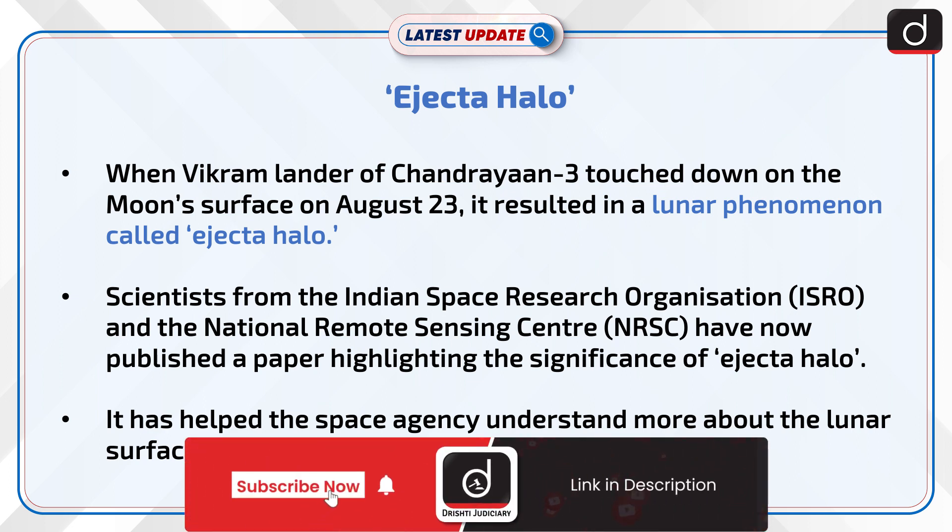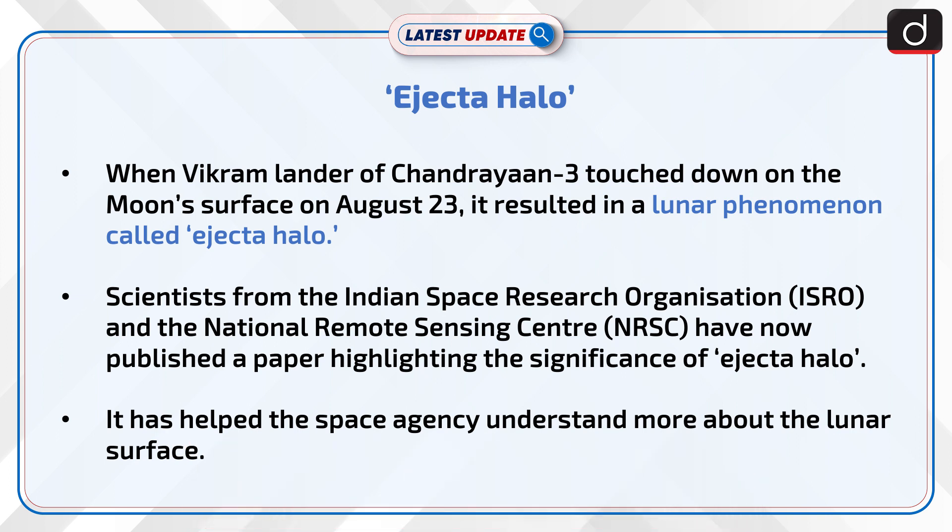Scientists from the Indian Space Research Organization and the National Remote Sensing Center have now published a paper highlighting the significance of Ejecta Halo, which has helped the space agency understand more about the lunar surface.